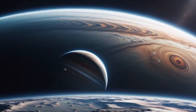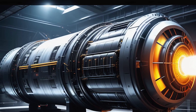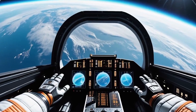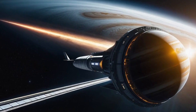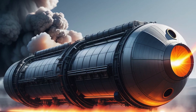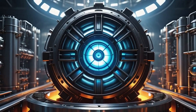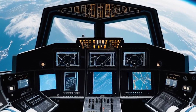The journey to Jupiter has always been a daunting task, primarily because of the vast distance between Earth and the gas giant. Traditional spacecraft using chemical propulsion would take years to reach Jupiter. However, a new propulsion system called nuclear thermal propulsion is changing the game. This system uses nuclear reactions to heat a propellant, which then expands and is expelled to produce thrust, and is significantly more efficient than chemical propulsion.